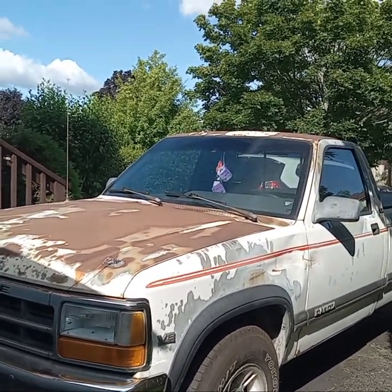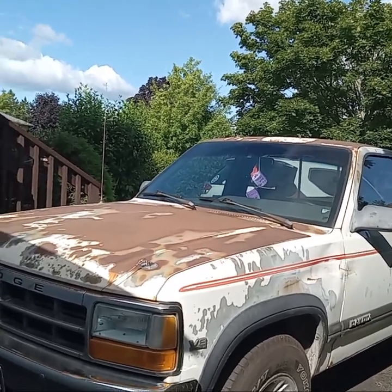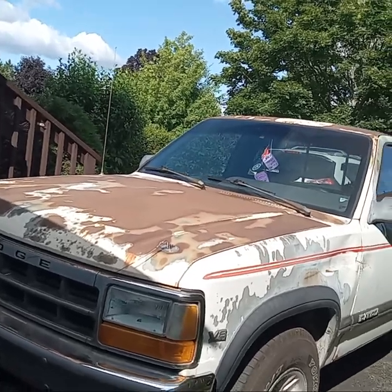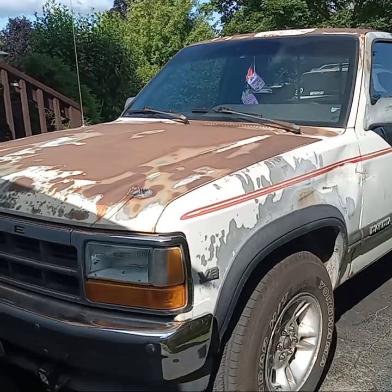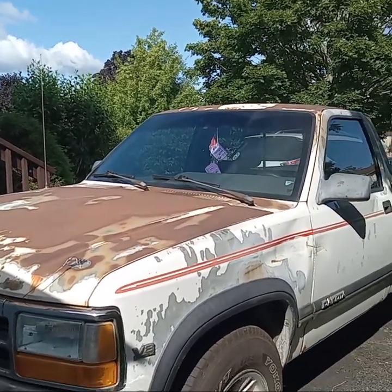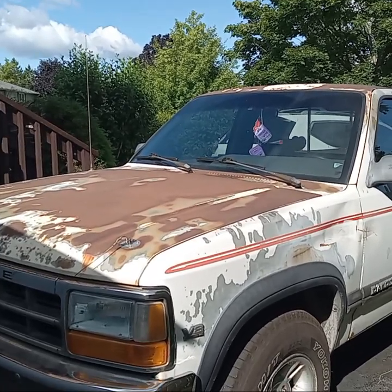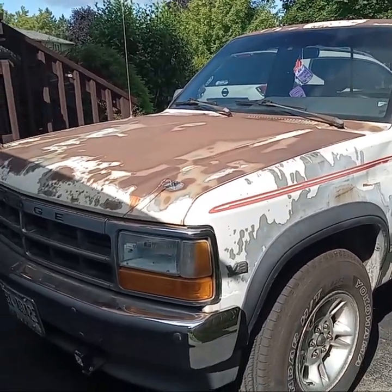I actually met up with the original owner's grandson — he grew up in this truck and they used to take it fishing back in the day. I hope to take him for a cruise in it soon. I promised him a ride in it, so we'll see.